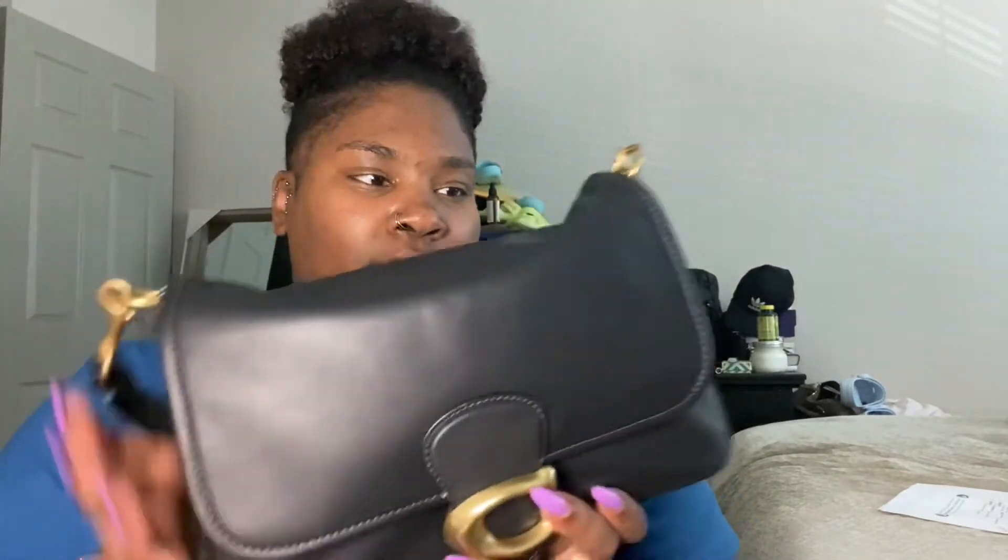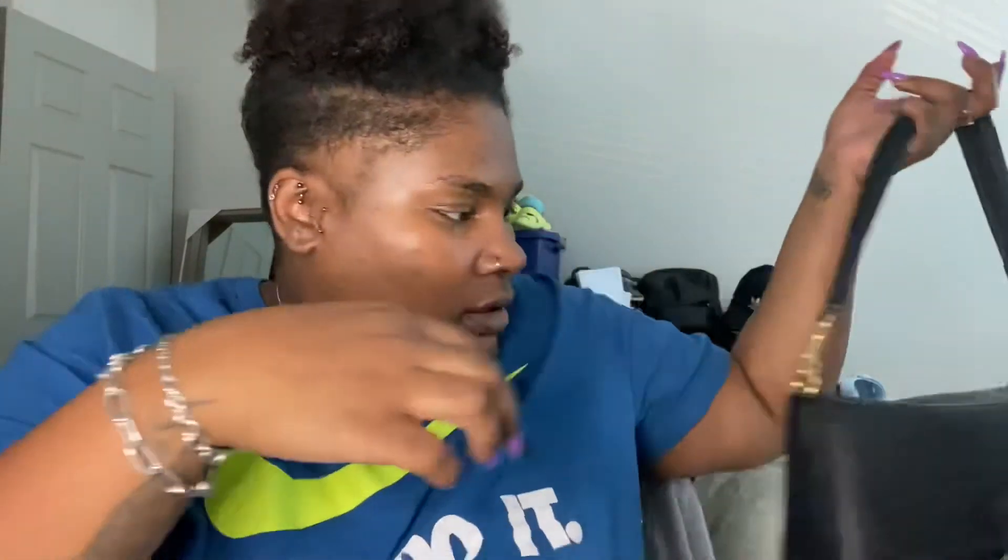I'm really loving this bag and it goes on my shoulder like this. Yeah, so that's pretty much it. I hope you guys enjoyed this video — if you liked it, give it a thumbs up, subscribe, and I'll see you in the next video. Bye!